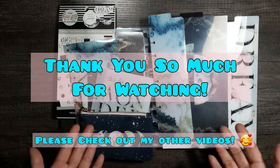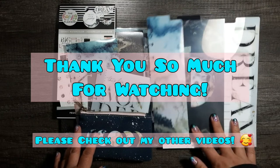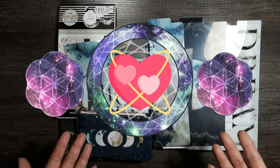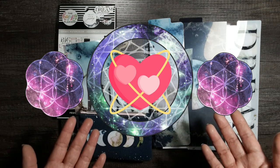Thank you so much for joining me for this little mini Happy Planner haul of the Cosmic Watercolor Collection. I really appreciate you joining me today and sharing your time. Until next time, friends and Paws — everyone please take care. Bye-bye.